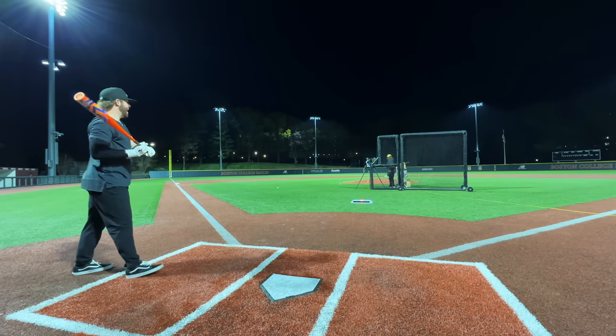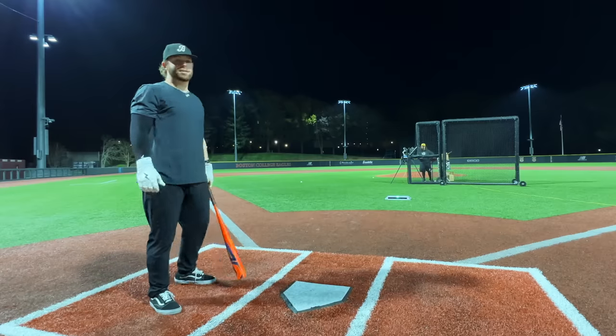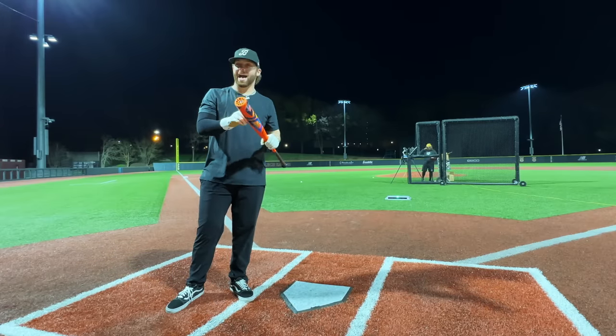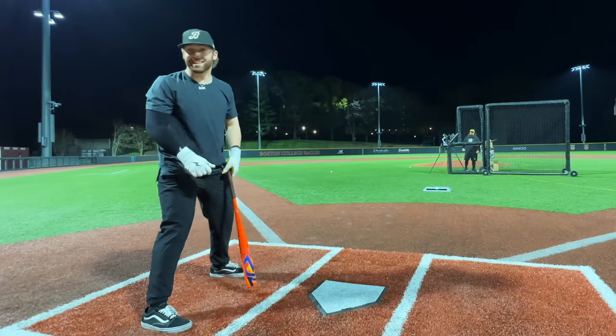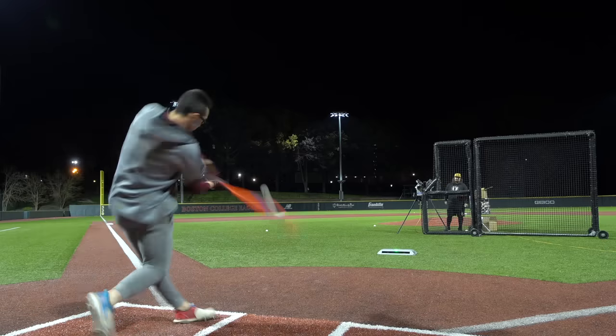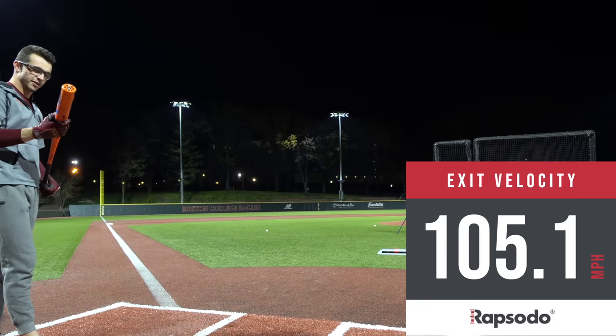That one sounded different — that's a little hands, 100.1. If you get hands on this bat you'll feel it more, but you'll also get better velos out of it. This is going to be a hard decision — there's so much at play here. 105.1.